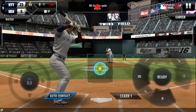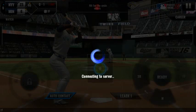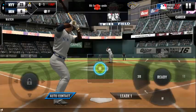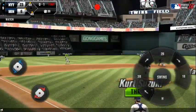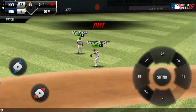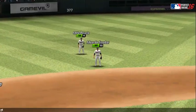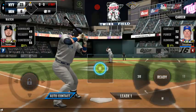In there for a strike — strike one. It's a nubber off the end of the bat. He tracked that one all the way. Two outs, and now two in scoring position at second and third.